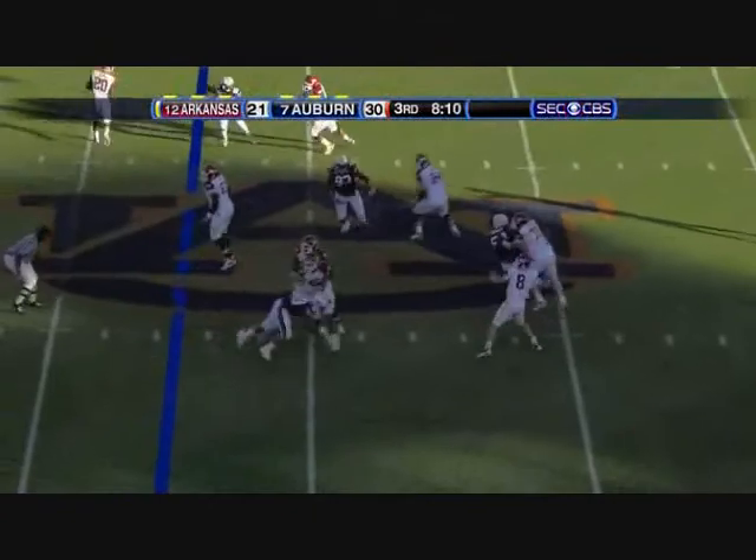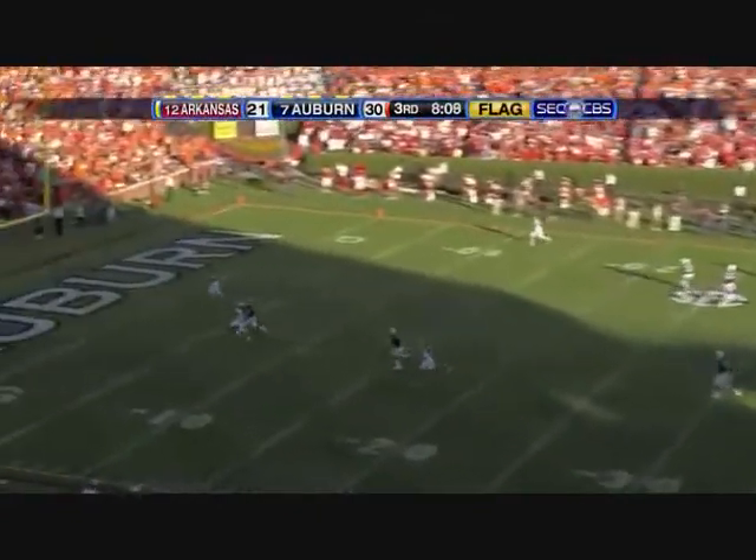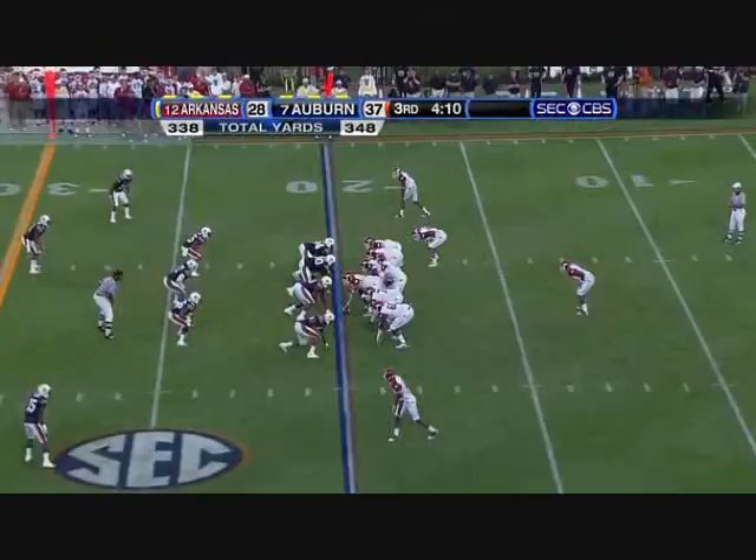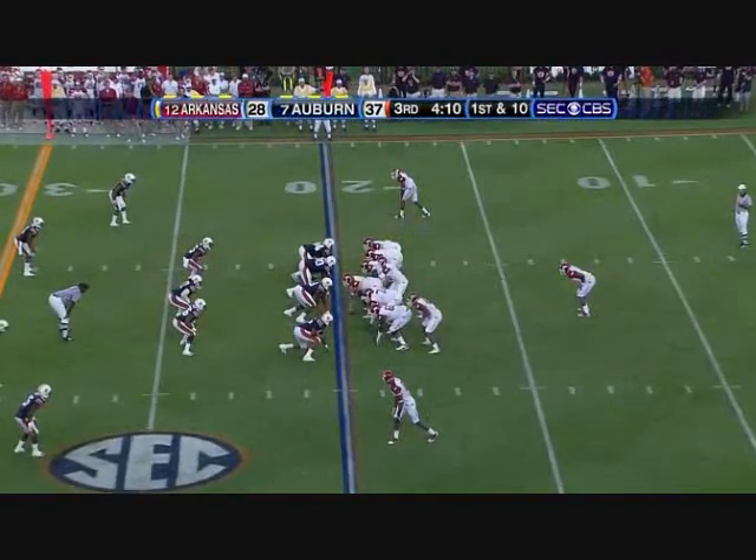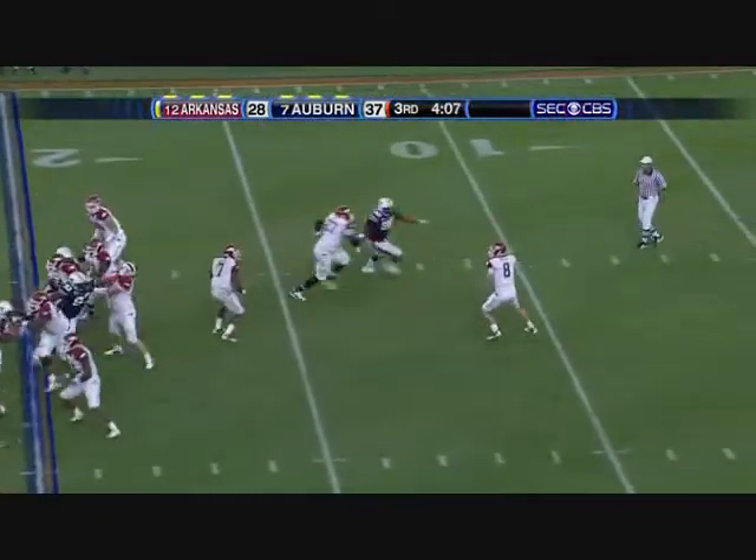Play action again. Flag. This one could come back, I'm just guessing. He's out with the concussion that occurred at the 9:42 mark in the second quarter.